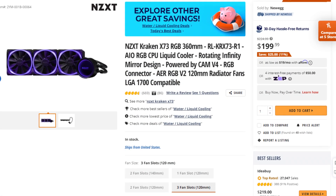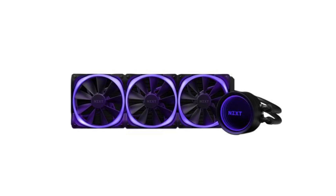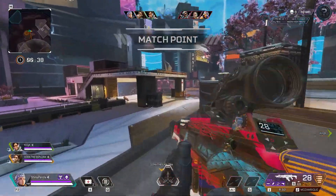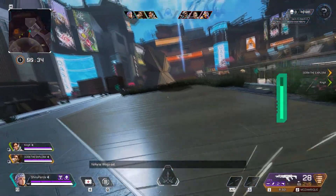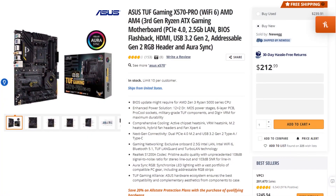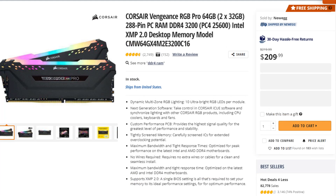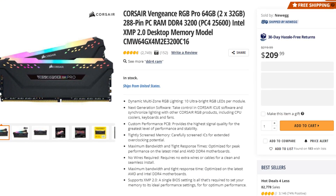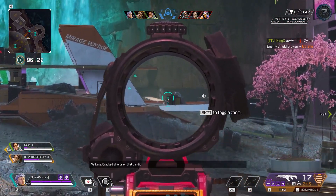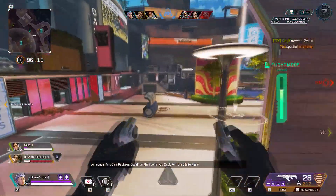You wanted to keep the NZXT Kraken X73 — a 360mm all-in-one — but that's total overkill for this build. If we were talking about an i9 12900K or Ryzen 9 7900X it would be a different story, but for the i5 12600K a 360mm cooler is overkill and you'd be overspending, especially since NZXT coolers are expensive. You also picked 64GB of RAM — that's overkill for gaming, but if you're doing content creation it's actually a smart choice. 64GB is the sweet spot for content creation; anything beyond that is overkill unless you're a professional.